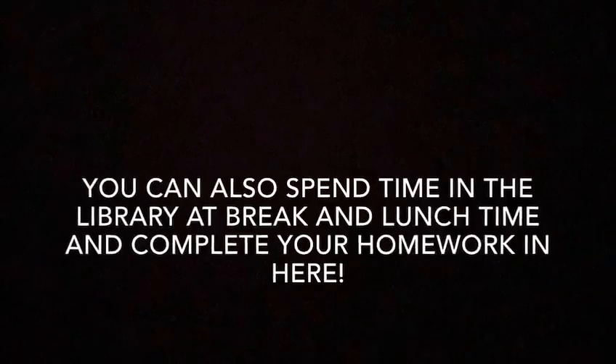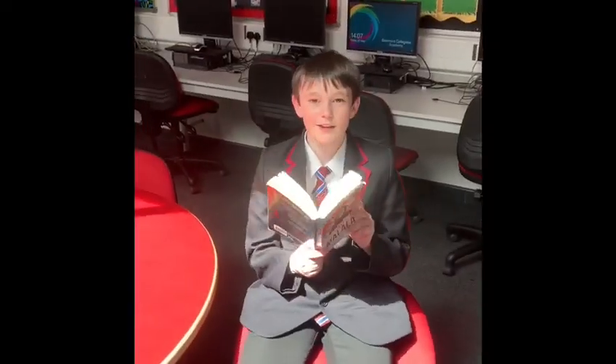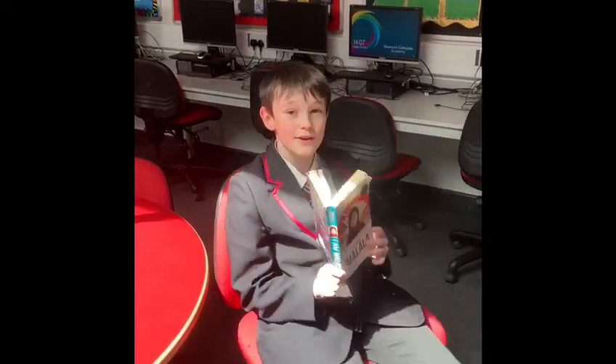These are our train tickets — the more books you read, the more chocolates you get. This is the library with computers where you can do your homework at breaks, lunch and after school. This is also where you can learn new fantastic facts by reading these new books.